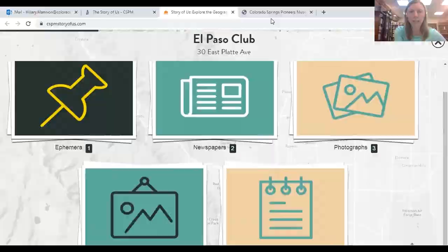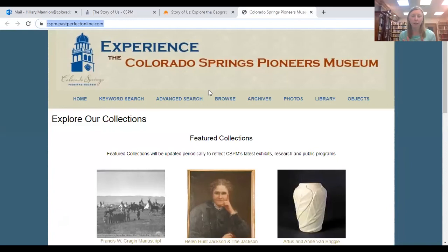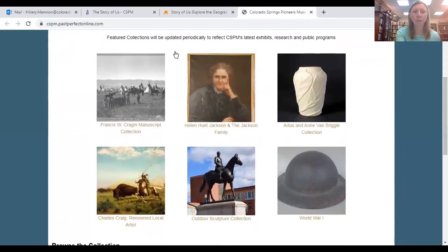The next tool I want to share is our online database. Here's the database — it can be found on our collections page. The database is another great tool to inspire or support your research once you know what your question is. We feature collections as one way to access the database.